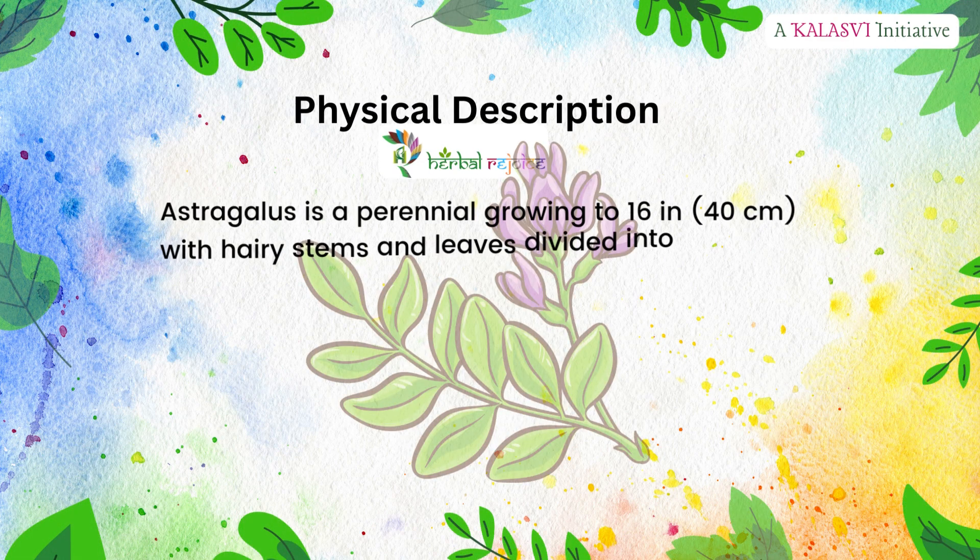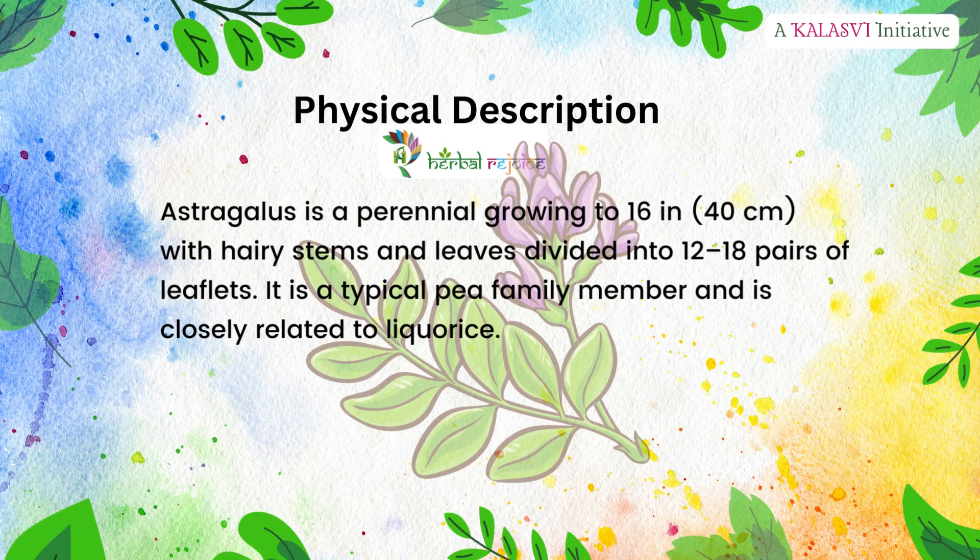Physical description. Astragalus is a perennial growing to 16 inches or 40 cm, with hairy stems and leaves divided into 12 to 18 pairs of leaflets. It is a typical pea family member and is closely related to licorice.